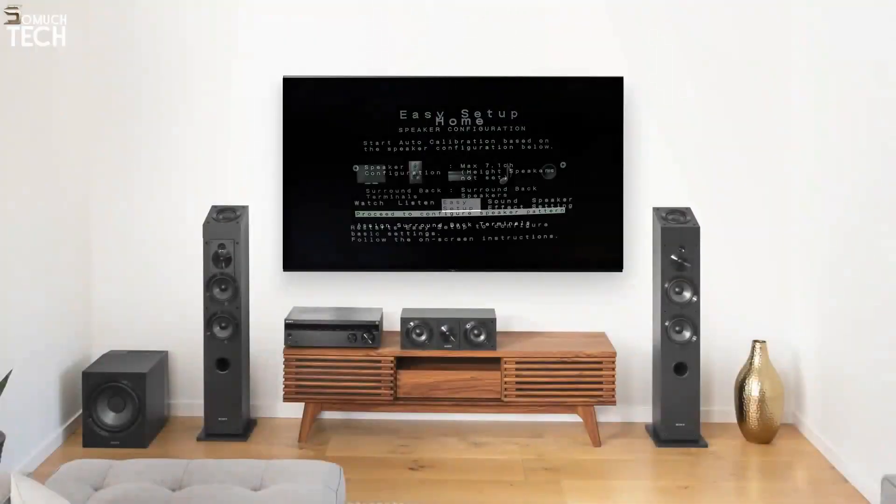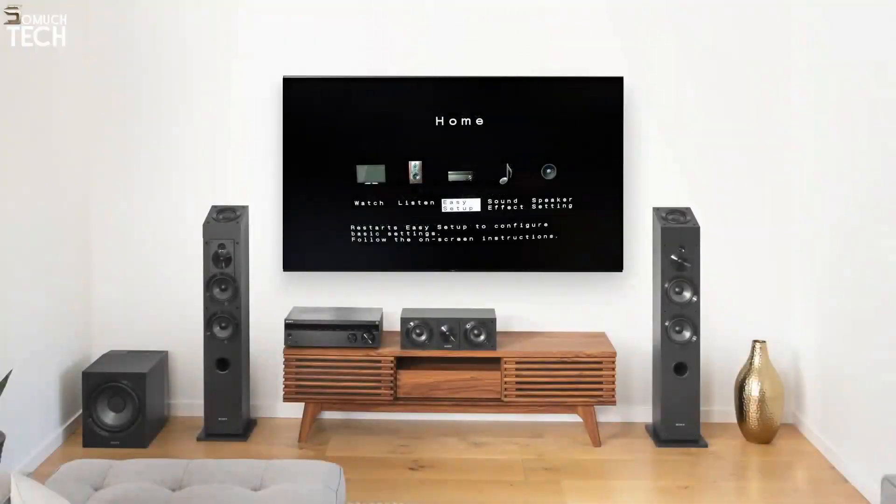Let's talk about three other features that I love about the 790 receiver: graphical user interface, digital cinema auto calibration, and Bluetooth support. With the easy-to-use graphical user interface, setting up your receiver is a breeze — it makes it simple to get your receiver up and running in no time at all.